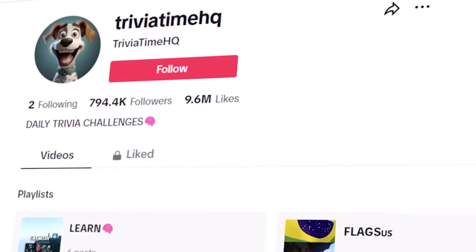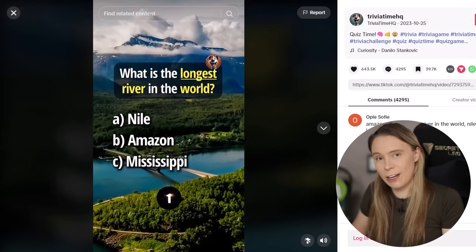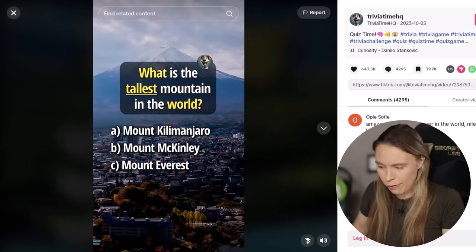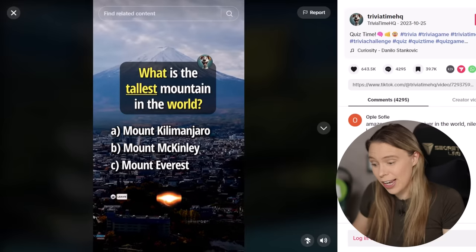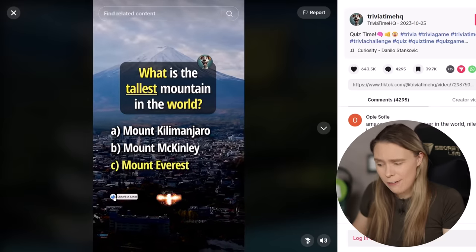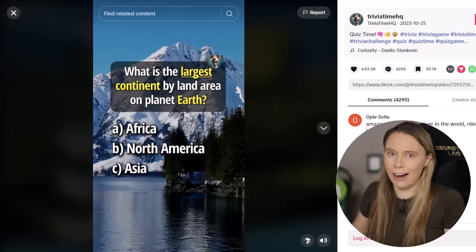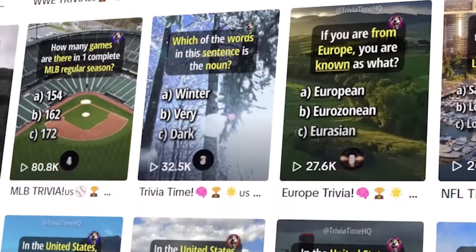This was the first account that I accidentally stumbled on. Here is an example of the type of video that they post — it is a trivia quiz video played on top of B-roll footage. I've muted this video, but if you were to actually listen to it, you'd hear that they're just using a very basic AI-generated voiceover to read the questions. Their videos get tens of thousands to hundreds of thousands to millions of views.